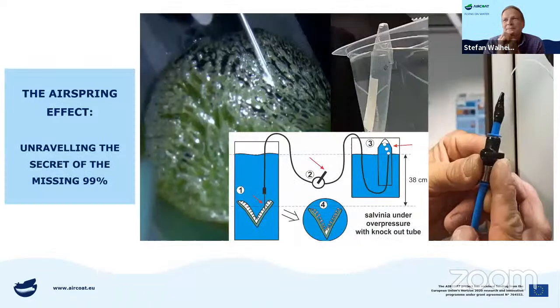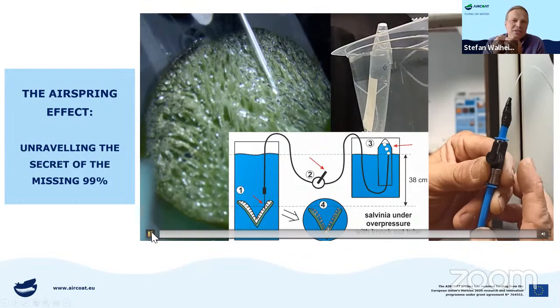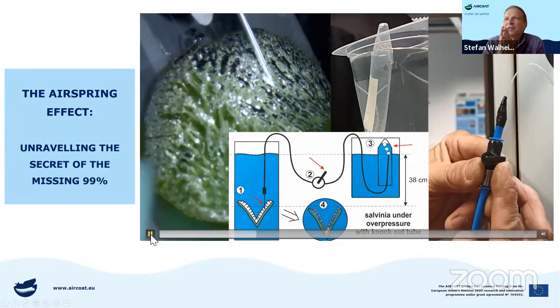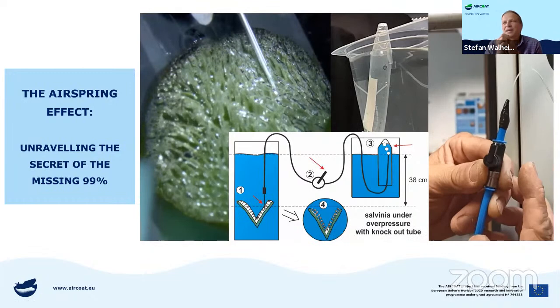A video shows what happens when you open the air spring by opening a valve — the air is just squeezed out. In a system where you have overpressure, the air will just be squeezed. The squeezing of the air is possible if we open the system. But if it's closed, it's a stable system. So overpressure means the air spring is also responsible for stability.